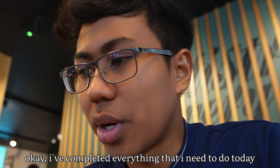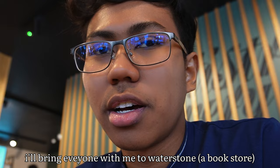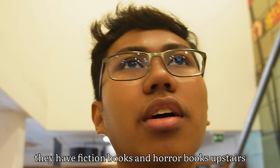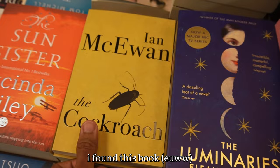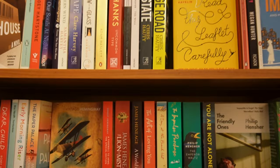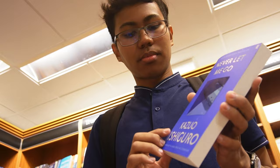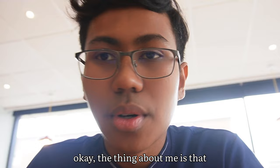I've completed everything I needed to do today and finished my cup of caramel macchiato. So after this I'll bring everyone with me to Waterstones, which is a bookstore. I'll go upstairs because they have fiction books up there.